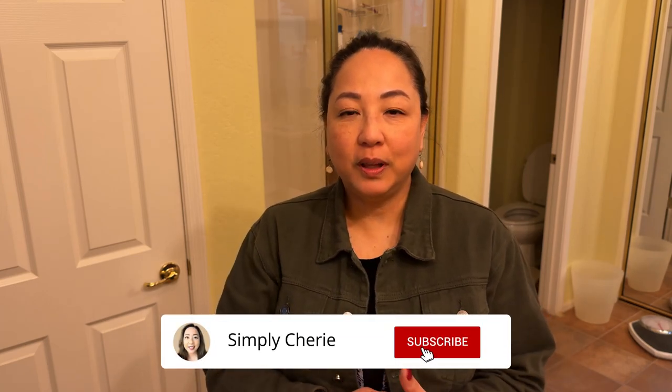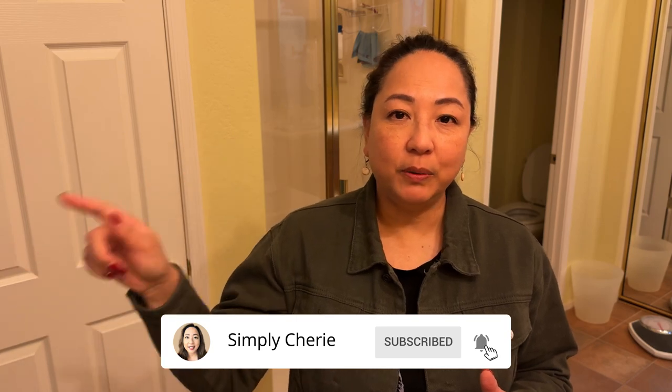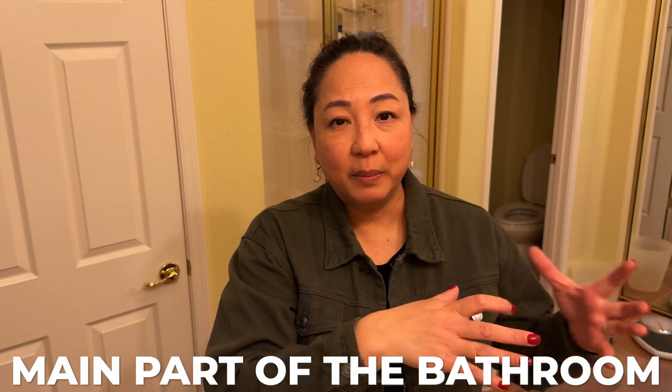We're now in the primary bathroom. Last time we took care of the bedroom, if you want to see that video. And here, this linen closet, which is a great linen closet, just had a lot of linens. So we took care of that. And now we're taking care of the main part of the bathroom. The closet will be for a different time.